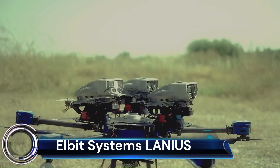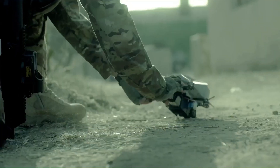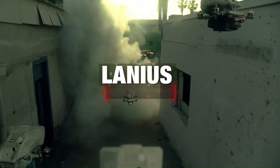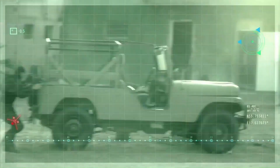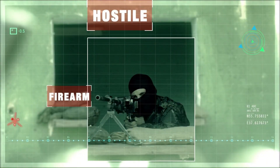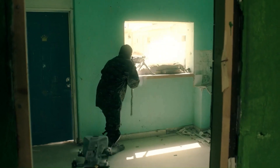The Elbit Systems Lanius is a drone-based loitering munition, also known as a kamikaze drone or suicide drone. It's part of the Legion X robotic and autonomous combat solution, designed for short-range operations in urban environments.